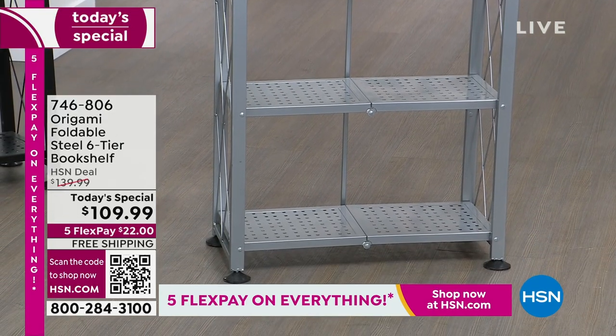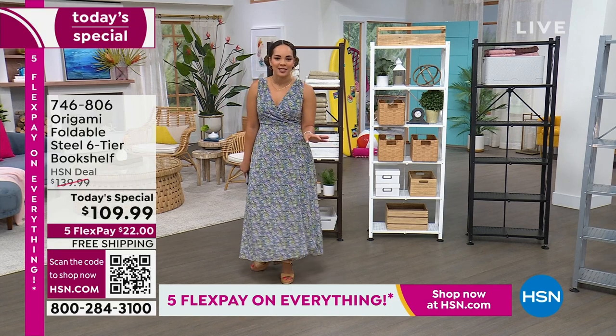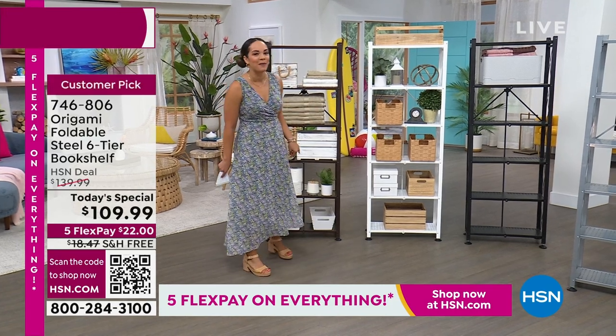Grab it while you can — get it home for $22 on FlexPay. 746-806 is the item number. Tracy Rose is here and she knows I'm excited.